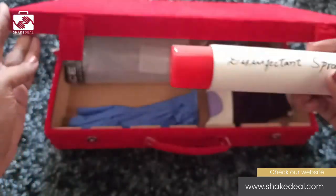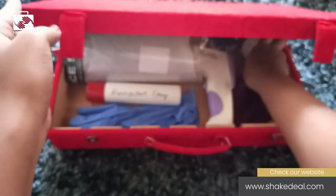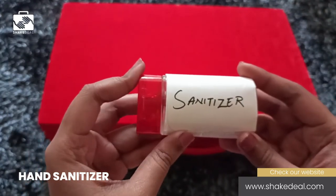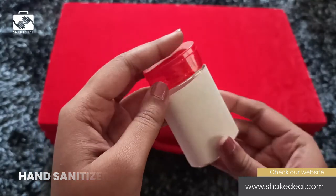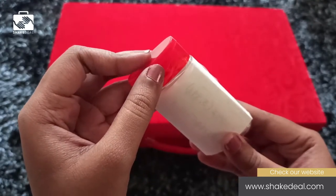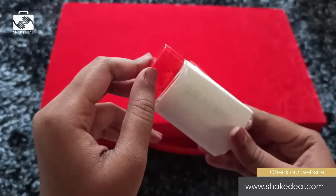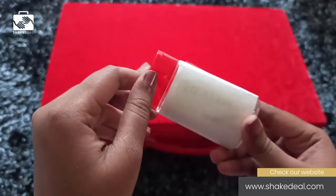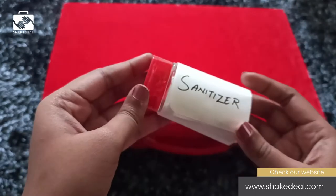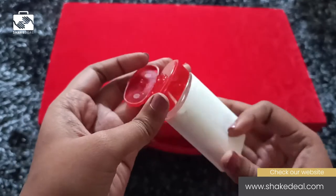Now let's move on to the fifth product, which is a hand sanitizer — the most important product in the COVID essential kit. One drop of this kills 99.9% of germs and viruses. This should be with you wherever you go, as it does away with the job of washing hands. Always go for alcohol-based sanitizers, as alcohol is efficient in killing all kinds of germs and bacteria. An effective hand sanitizer can keep you protected during this pandemic.